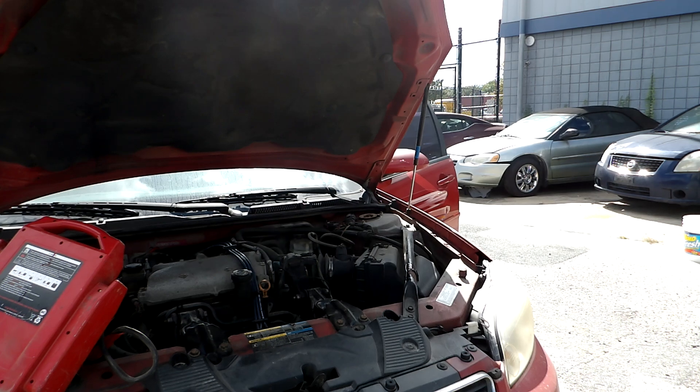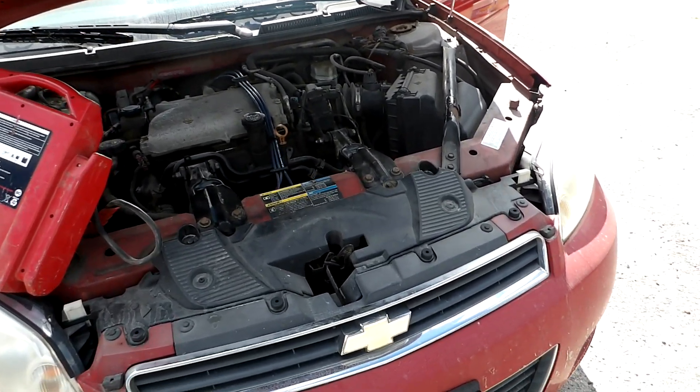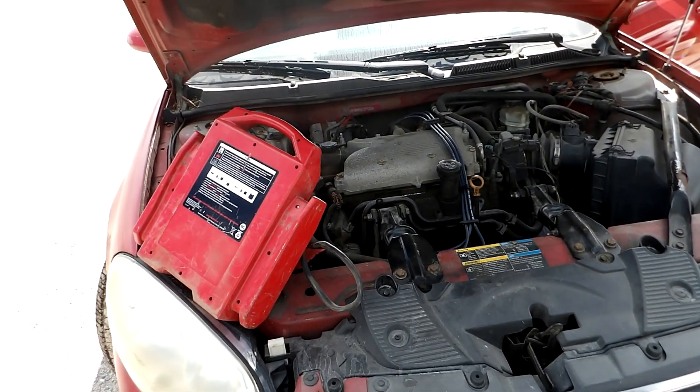This vehicle is an E85 flex fuel vehicle, and there you have it.